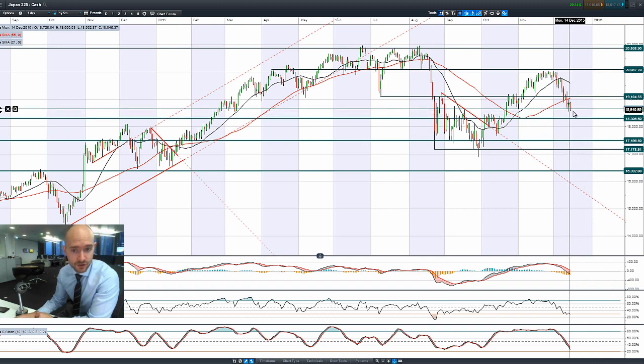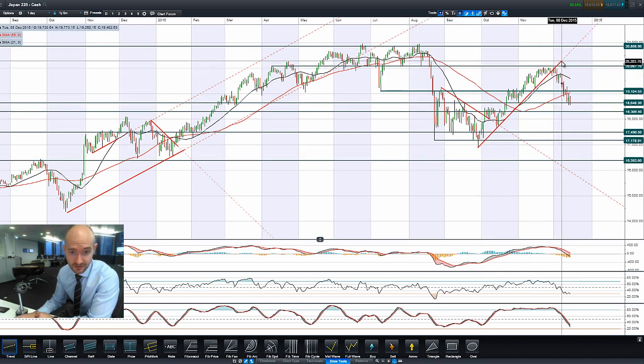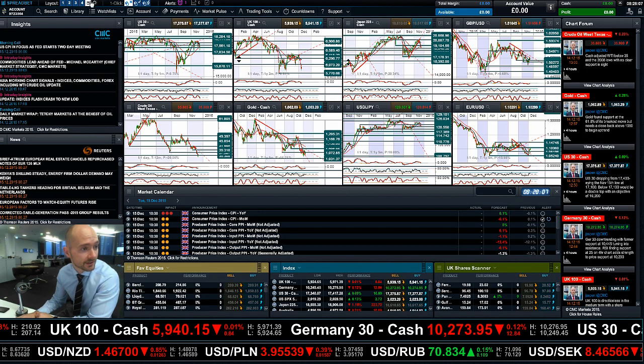Looking at Japan 225, we have a bearish engulfing pattern currently. We are trading below 18,648, with 18,306 being the next potential support. Other technicals still show further room for downside, and we've firmly broken any uptrend that was on there. You can see that we actually broke it a little time ago — but that's currently where we are with the Japanese market.